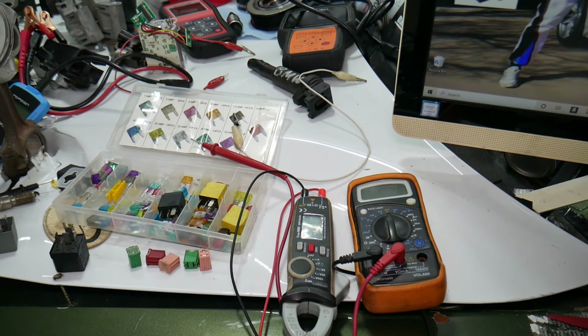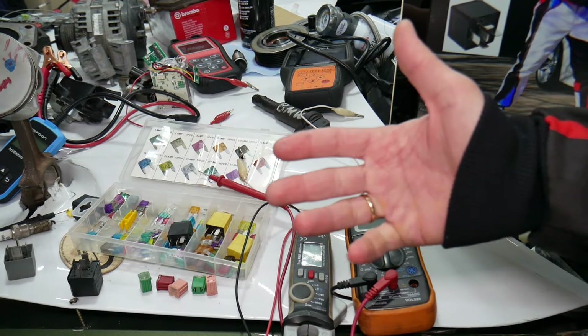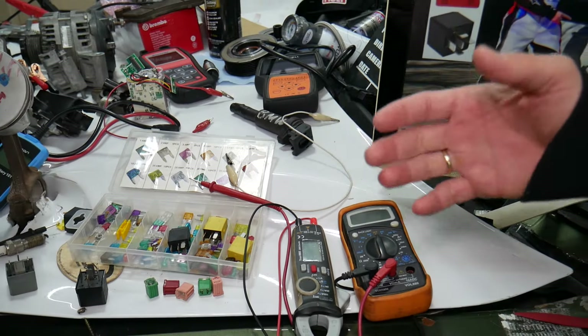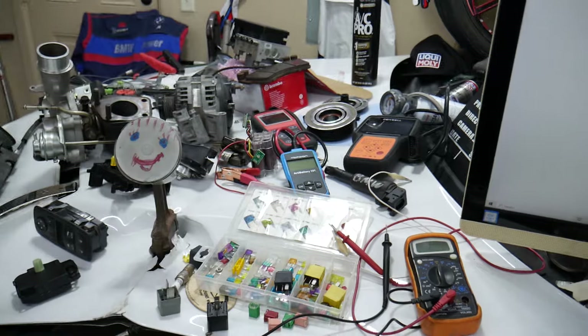If you want to buy fuses, relays, parts, and tools at a really good price with quick shipping, we'll put a link in the description of the video below. Make sure you get some for peace of mind — you can keep spare ones in the glove box.